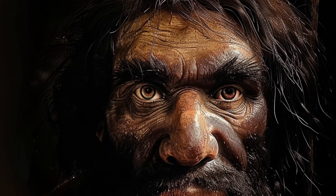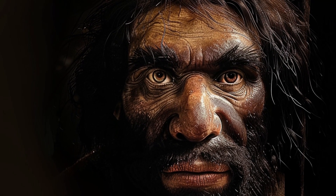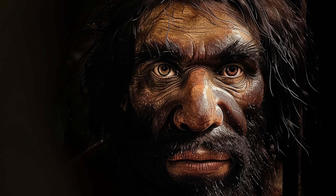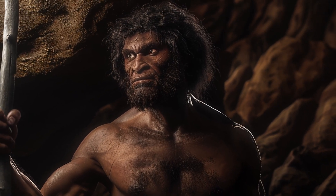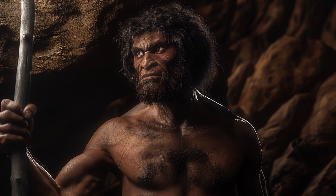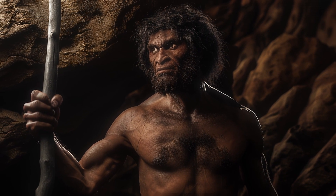Next, we encounter Homo heidelbergensis, who lived approximately 600,000 to 200,000 years ago. This species is often considered a common ancestor of both Neanderthals and modern humans. Homo heidelbergensis had a larger brain and more robust build than earlier species.